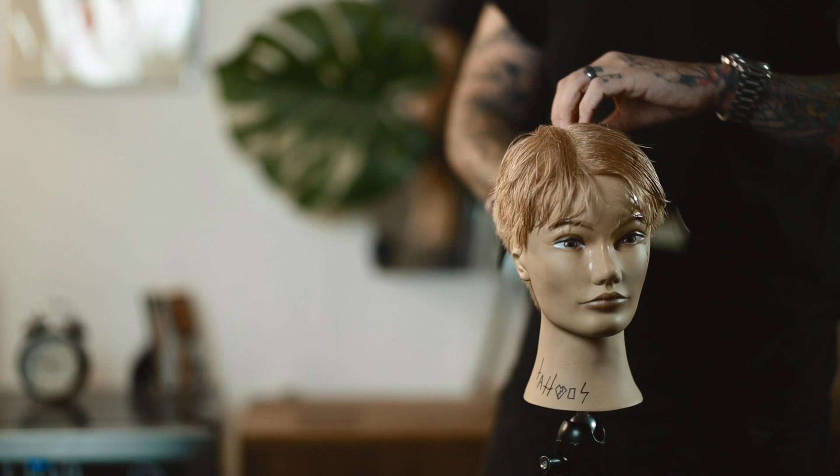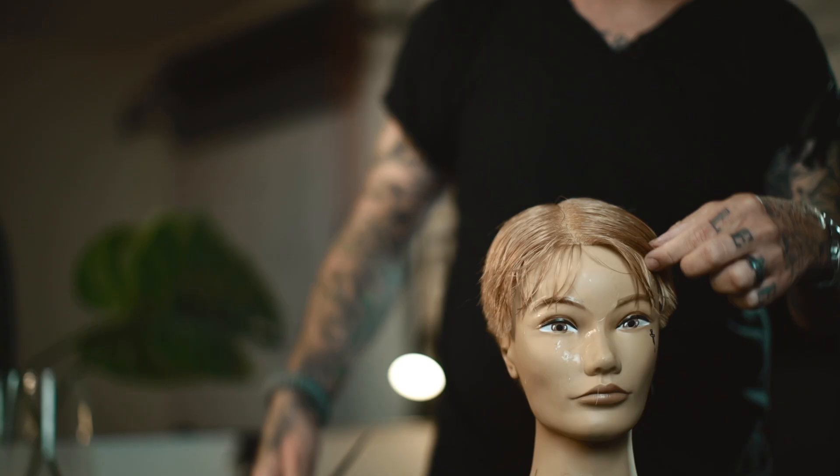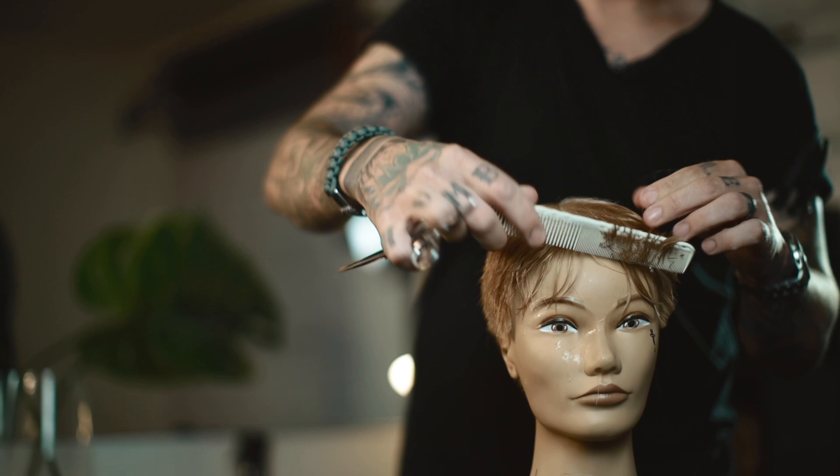So now I'm going to take that center guide and pull it over to the left and do the same thing on the opposite side. I'll pull this hair roughly 45 degrees out this way, and then just look for that guide and shred it.